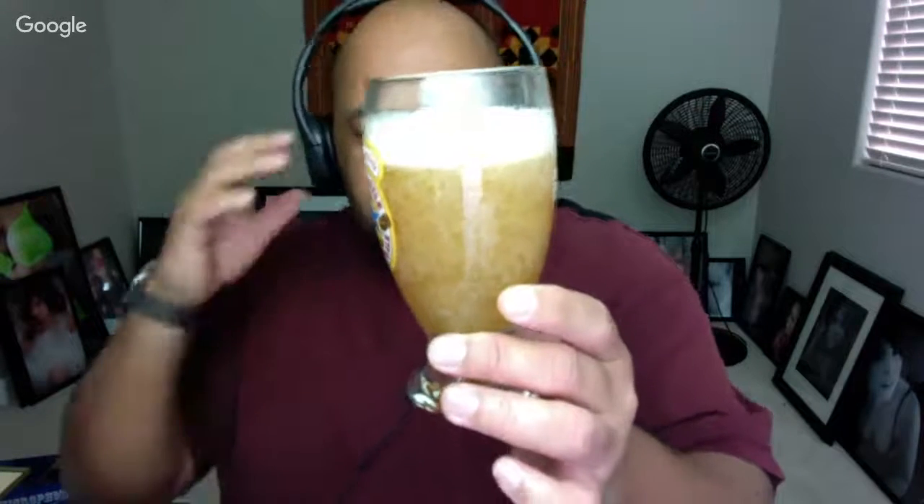Oh yeah, that one kind of spit out a little bit on the desk. The head's nice, man. You got a nice one finger head here, real nice and white. Definitely a cloudy beer — can't really see through that at all, not too filtered at all. There's big carbonation sticking to the glass, but inside I'm not seeing real big carbonation.